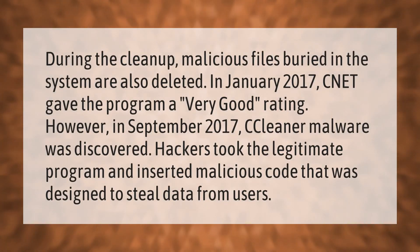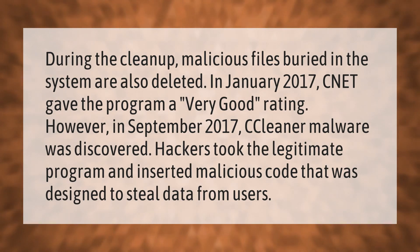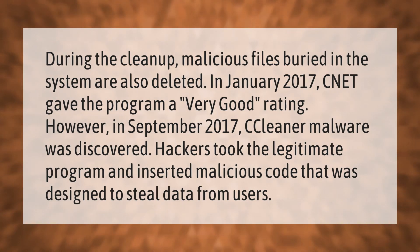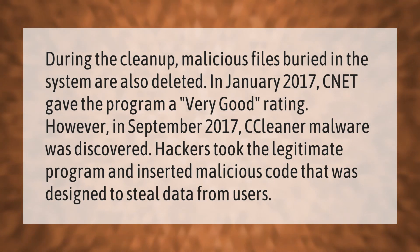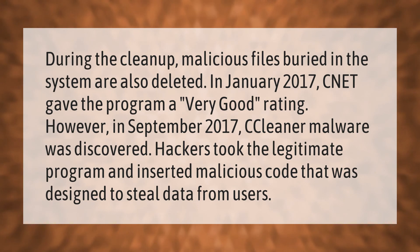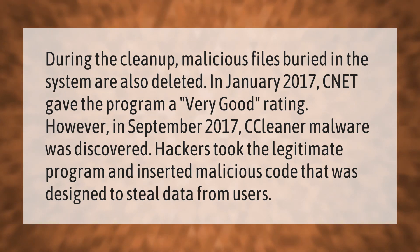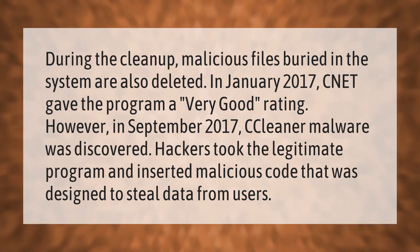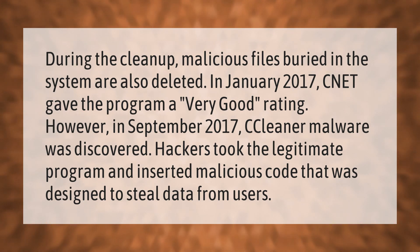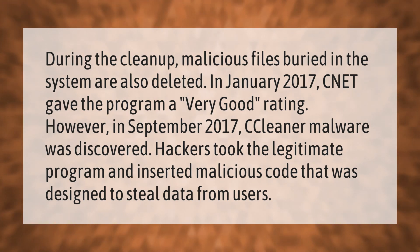During the cleanup, malicious files buried in the system are also deleted. In January 2017, CNET gave the program a very good rating. However, in September 2017, CCleaner malware was discovered — hackers took the legitimate program and inserted malicious code that was designed to steal data from users.